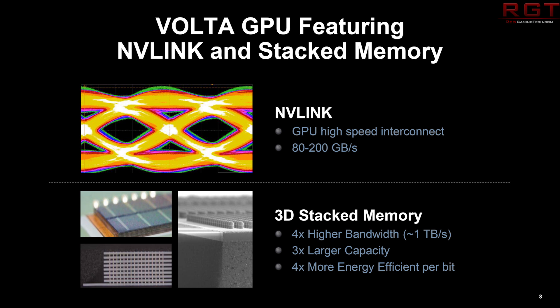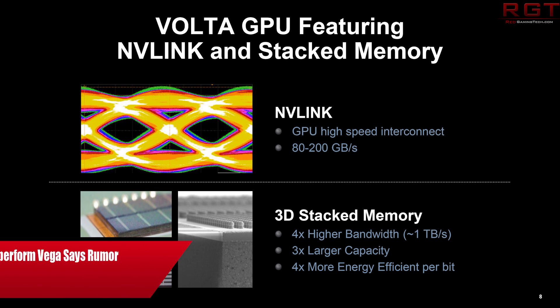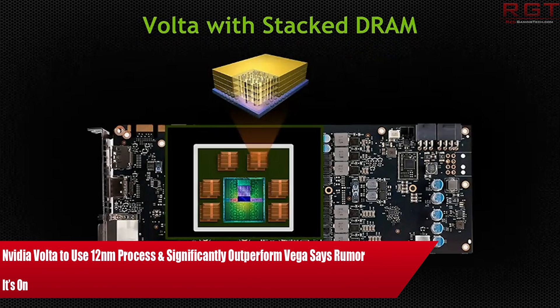Ladies and gentlemen, my name is Paul and in this video today we're going to be discussing NVIDIA's Volta architecture. Despite the fact that we don't really know much about it, the rumour mill is already churning.